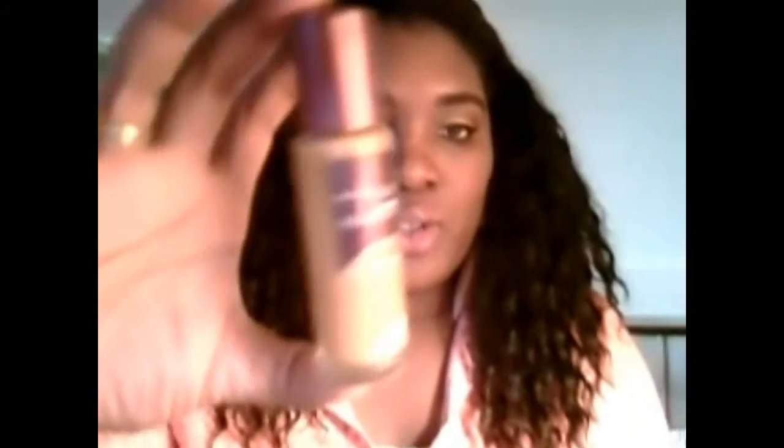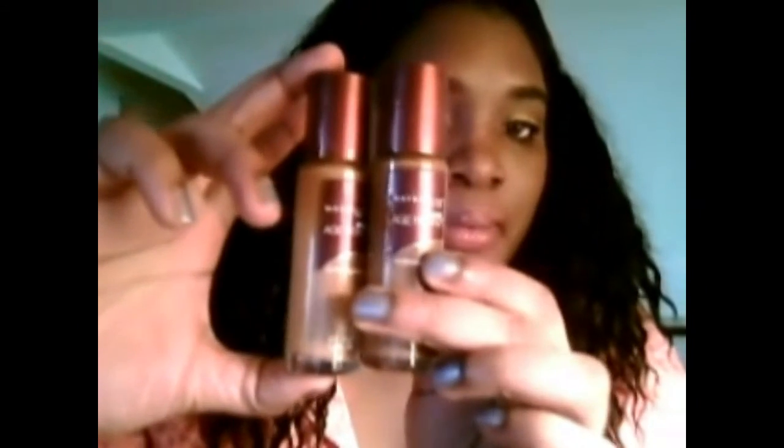As far as foundation, my all-time favorite is the Maybelline Instant Aging one. I use Coco Dark 3 mixed with Caramel Dark 2 to get my perfect shade. I've been using this for a while now and I usually use it in the winter months, not so much summer because it's hot.